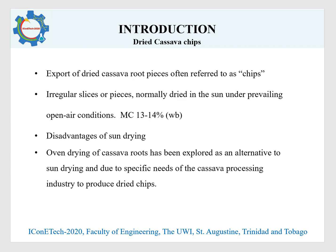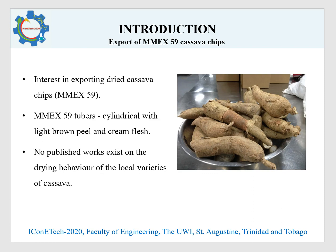Oven drying of cassava roots has therefore been explored as an alternative to sun drying, due to the specific needs of the cassava processing industry to produce dried chips in a sustainable way. Interest in exporting dry cassava chips from the MX-59 variety led to this research. This variety has cylindrical tubers with a light brown peel and cream-coloured flesh. However, there are no published works on the drying behaviour of any of the local varieties of cassava.